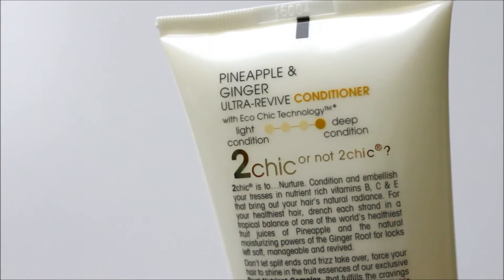As the product says, it is a deep conditioner — it shows you whether it's a light conditioner or a deep conditioner. It says it has a dual nutrient complex that fulfills the cravings of hair and need.